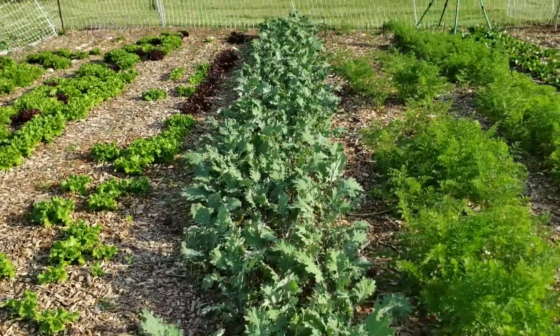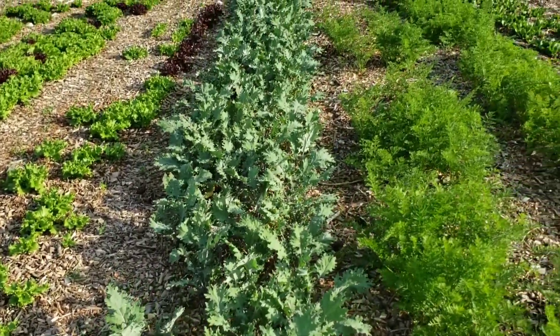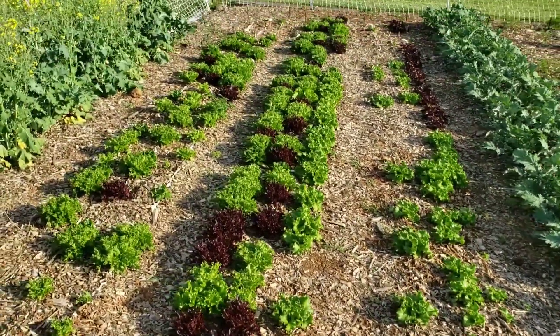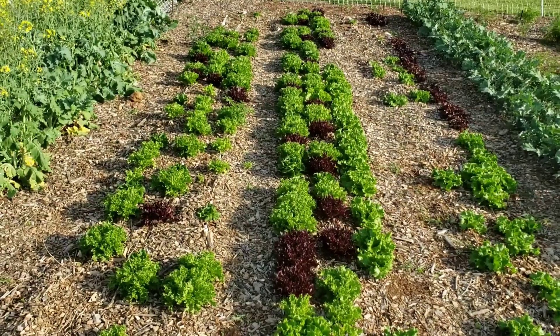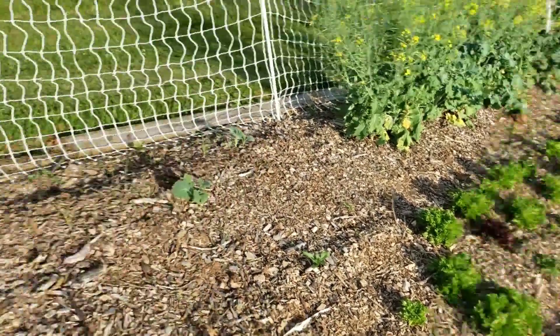And there's the kale. This has not been cut yet. I believe we'll probably get our last cut off of this and get it out of the ground. Here's some transplants that we've had out here for a while — we imagine they'll be ready to cut very soon, possibly for the weekday market in the coming weeks.